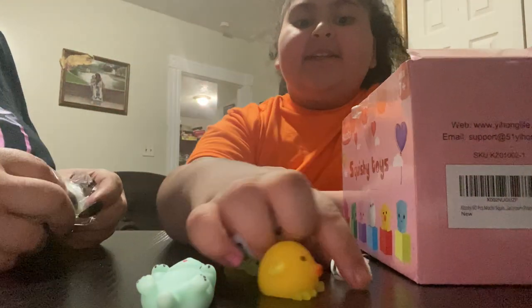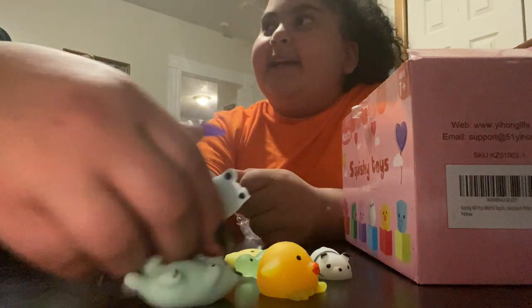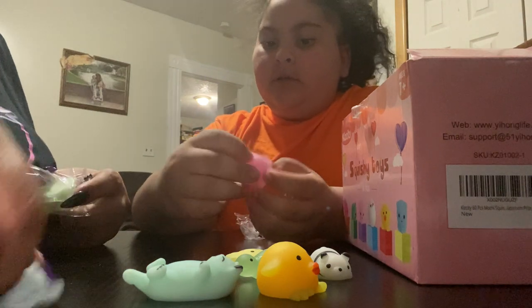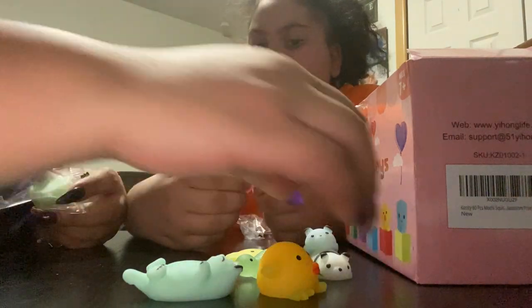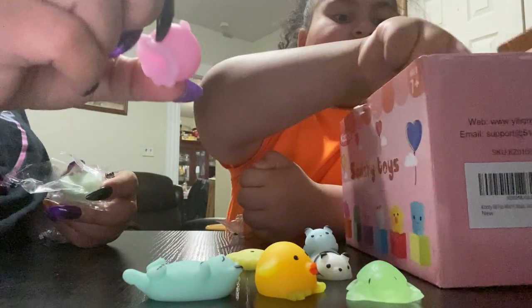We'll test out which ones glow in the dark. Some of these might be glow-in-the-dark — like this turtle might be glow-in-the-dark. Or just this one — it's a little octopus. Oh my god!